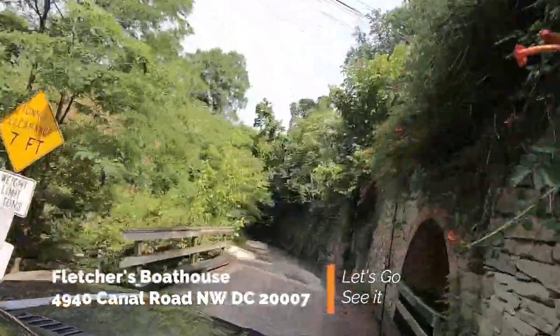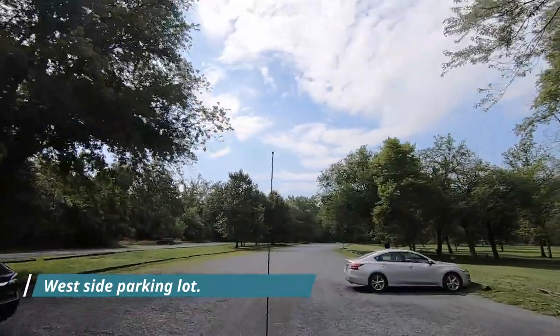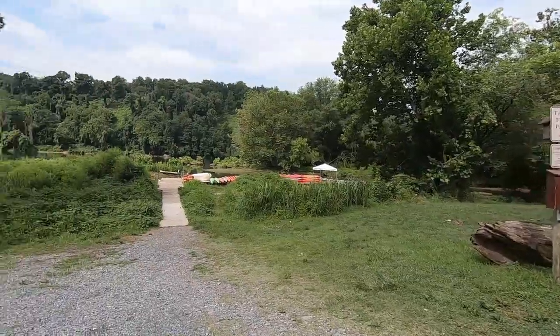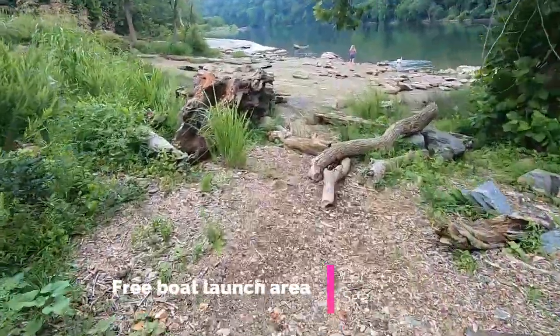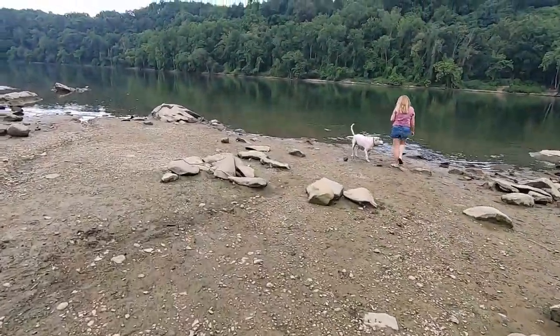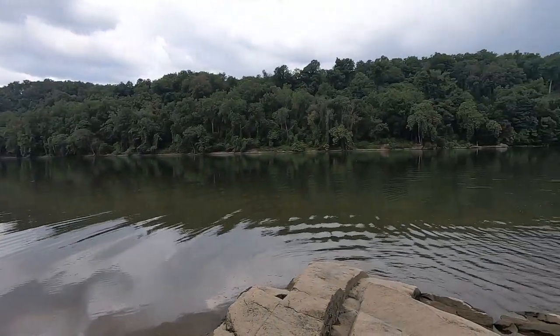I want to introduce you now to Fletcher's Boathouse. It's located a few miles upstream, but it's far more peaceful and tranquil. It has tons of free parking, it has a park that's available to the public, and it has a lot to offer. At all the boathouses you can launch your watercraft for a six dollar fee, however at Fletcher's you can launch for absolutely free.